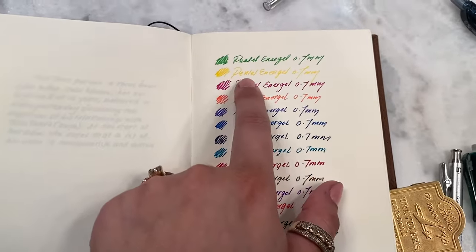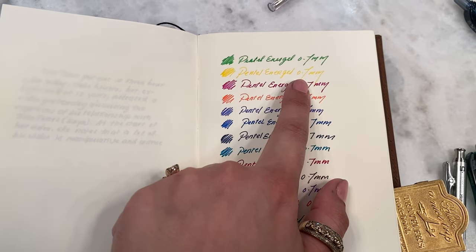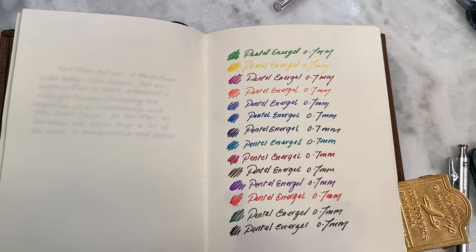Huge thank you to Atlas Stationers for hosting the giveaway. I really hope that you guys enjoyed this video — this was super fun for me to make, particularly coming back from my trip and seeing a giant box from Atlas Stationers at my doorstep. A dream, honestly. Tell me you haven't had that dream before. Please don't forget to like and subscribe and leave a comment down below. I hope you have a great one. Bye, everyone!